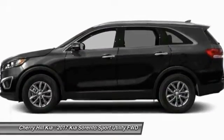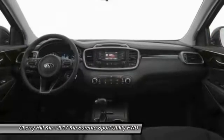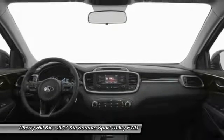Aluminum wheels, cruise control, rear defrost, CD player. If you like it online, you'll love it in your driveway. Take it for a spin today.